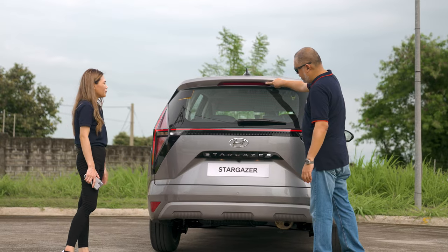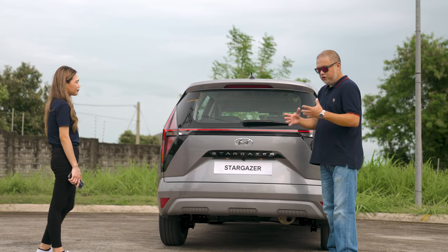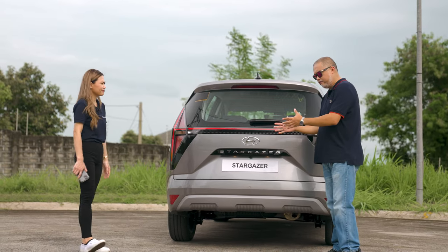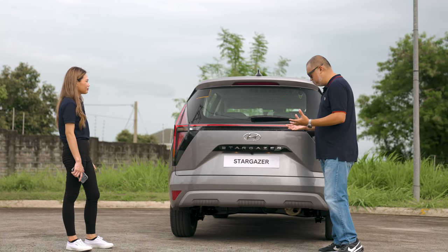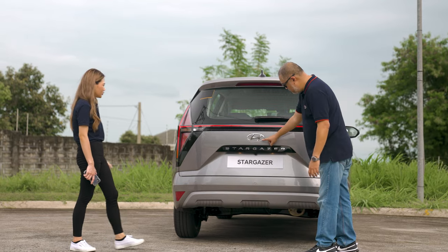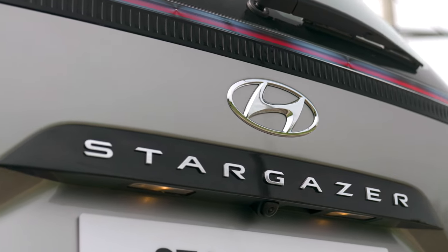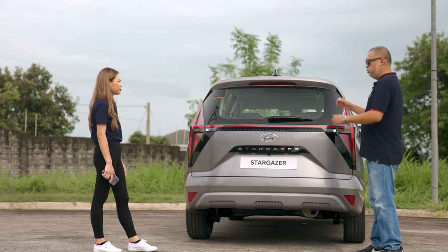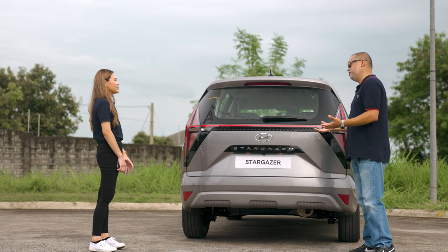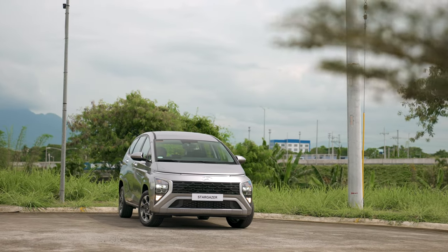There's also a high-mount brake lamp. The Stargazer embraces chrome elements, with the chrome logo and the Stargazer name at the rear in a black finish. Overall it looks very futuristic — and yes, that was exactly what they were going for.